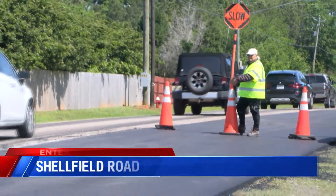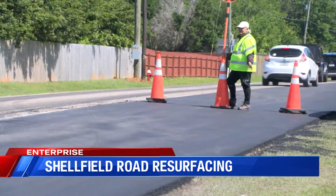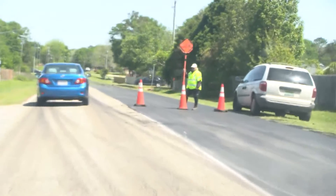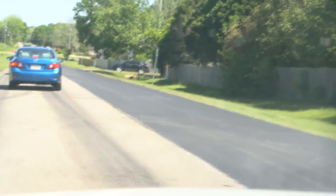Brenda Loomis is a flagger for Wiregrass Construction Company on the Sheffield Road repaving in Enterprise. On Monday, Loomis says an elderly woman slapped her because she didn't allow her daughter to immediately drive. At the time, traffic was being narrowed from two lanes to one lane.